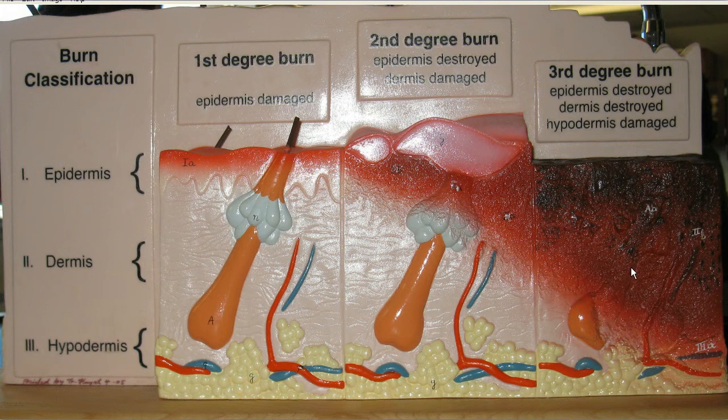Third degree burns are usually caused by immersion into hot liquids, prolonged exposure to hot objects, flames, and corrosive materials.